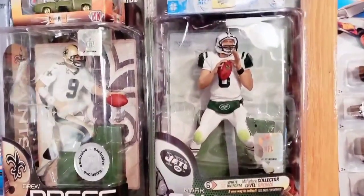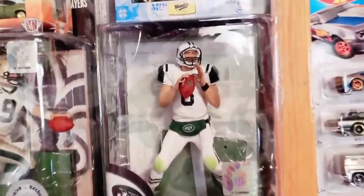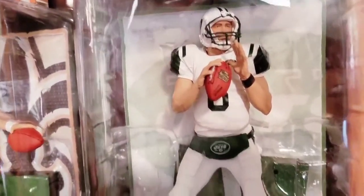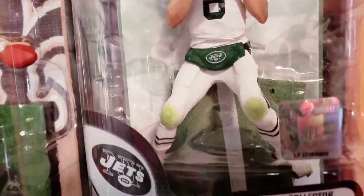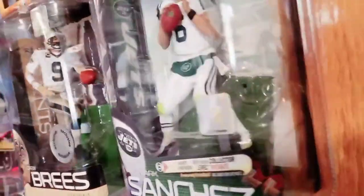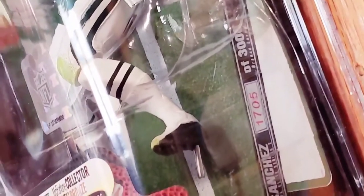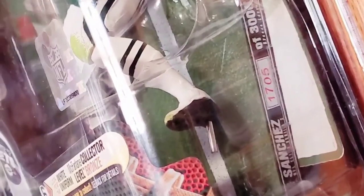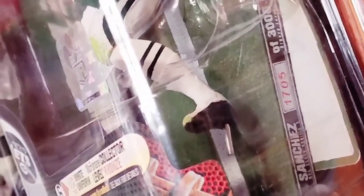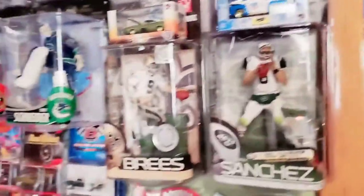To illustrate how these collector's level chase figures work — what you're looking at there is a white jersey, white pants Mark Sanchez chase figure. The regular or basic issue of him has a green solid jersey and white pants, but the chase has him in a white jersey. If you look at the base of the figure, you will see it is numbered 1705 of 3000 — so 3000 pieces of the Mark Sanchez chase figure were produced. With 3000 produced, that makes it a bronze level chase figure, the lowest level of chase figure.